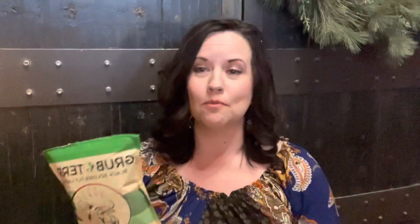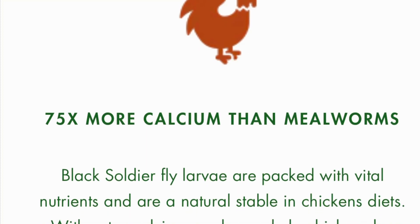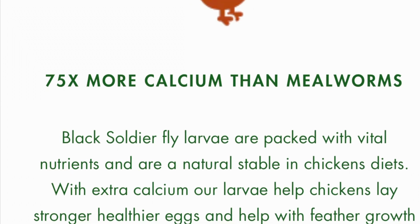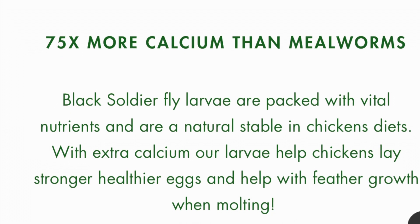Although this 16-ounce bag may not look very big, it would feed up to five chickens for up to one month. If mealworms are your normal choice of treat for your chickens, you will love that this product has 75 times more calcium than mealworms. That higher calcium percentage produces stronger eggshells and will keep your chickens' feathers healthier.